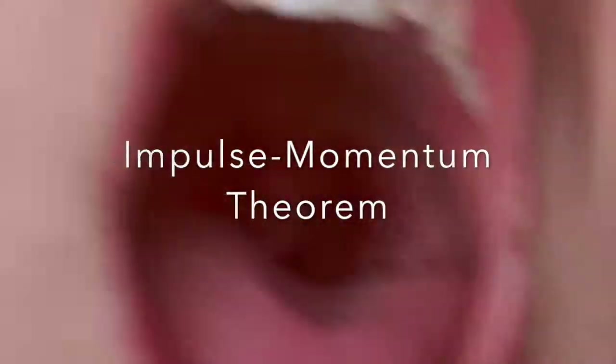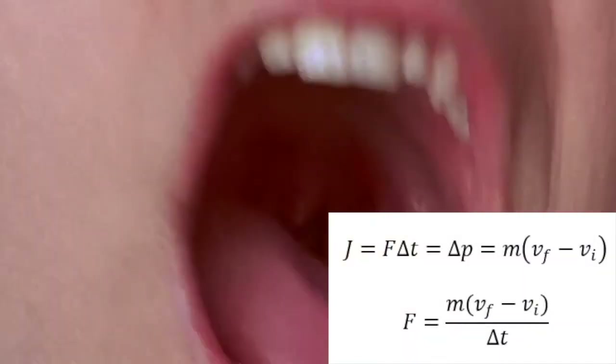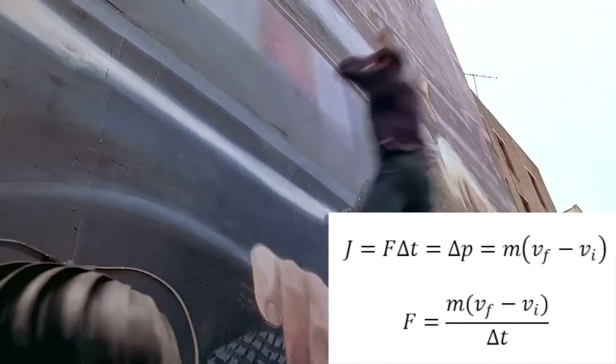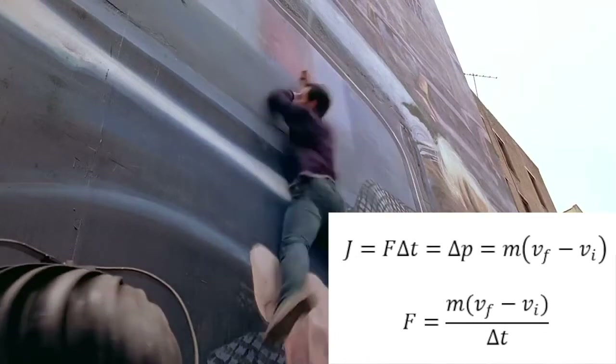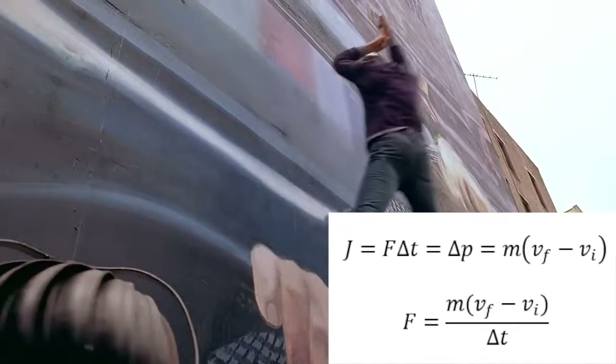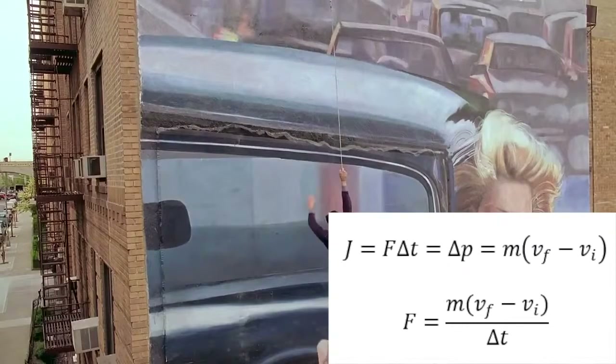Applying the impulse-momentum theorem, which states that the impulse — equal to the force applied over time — is equal to the change in momentum. J, the impulse, is equal to the force the wall applies to Spider-Man, multiplied by the time the force is acting on Spider-Man, which is also equal to the change in momentum, delta P, which equals mass multiplied by the change in velocity. Through some rearrangement, we can see that the force is equal to the mass times the change in velocity over the time of impact.